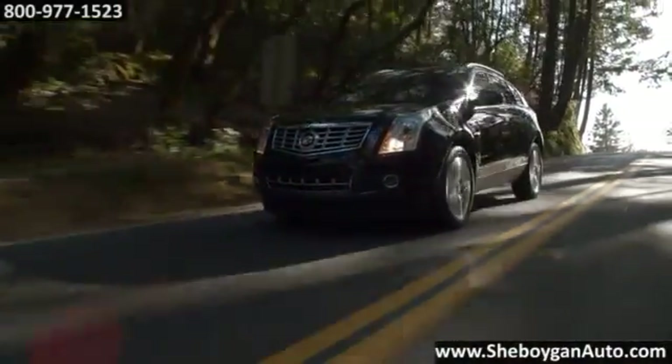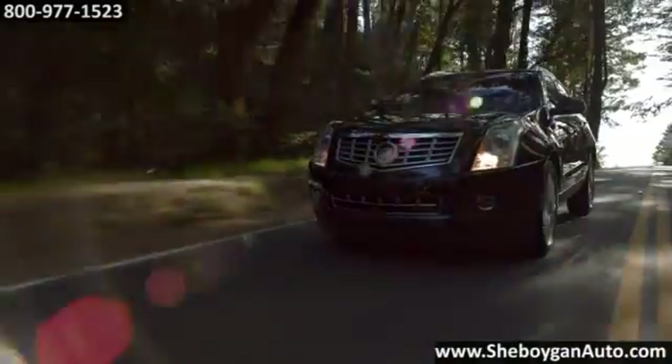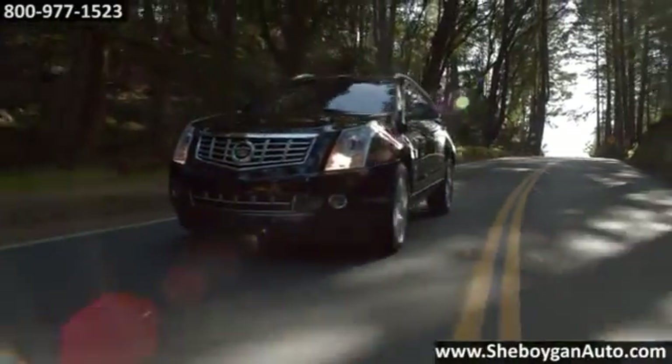The 2016 Cadillac SRX crossover. No room or need for compromise.